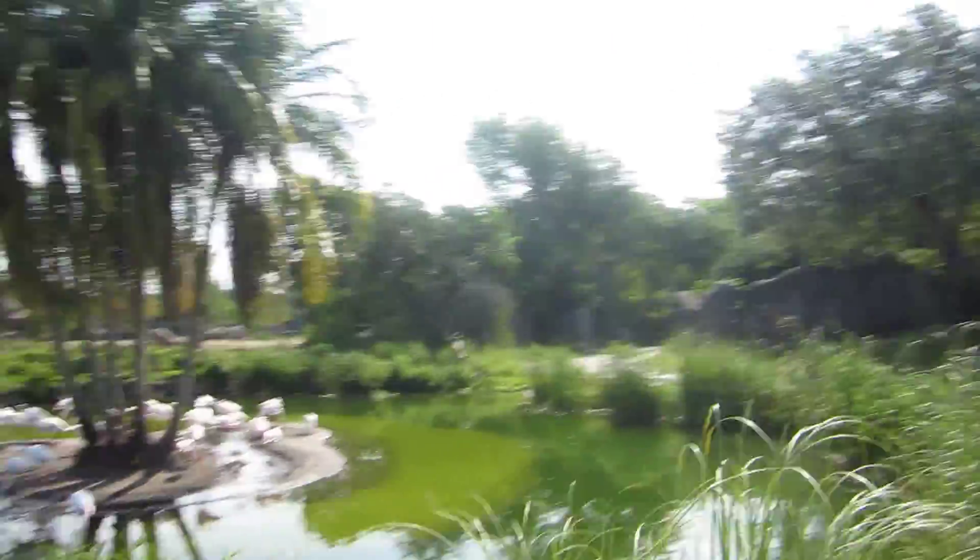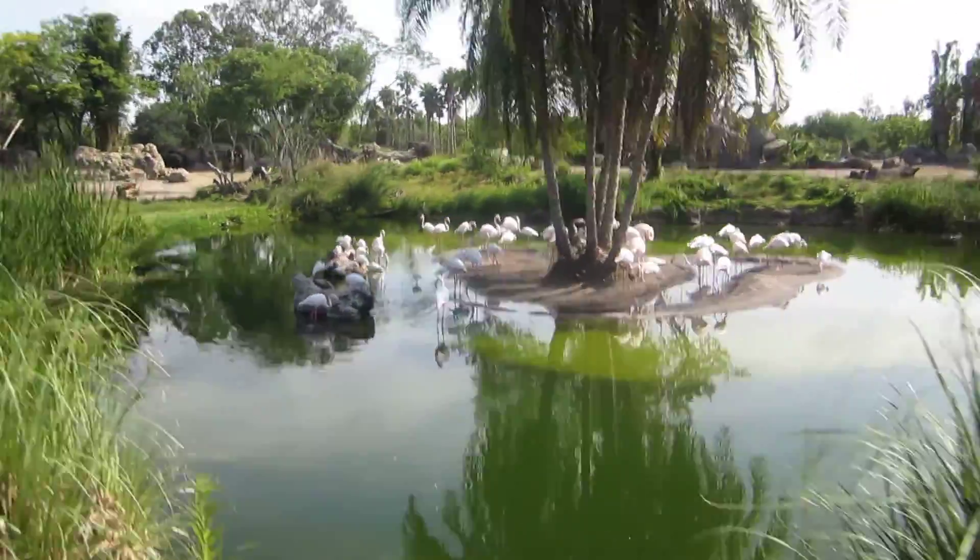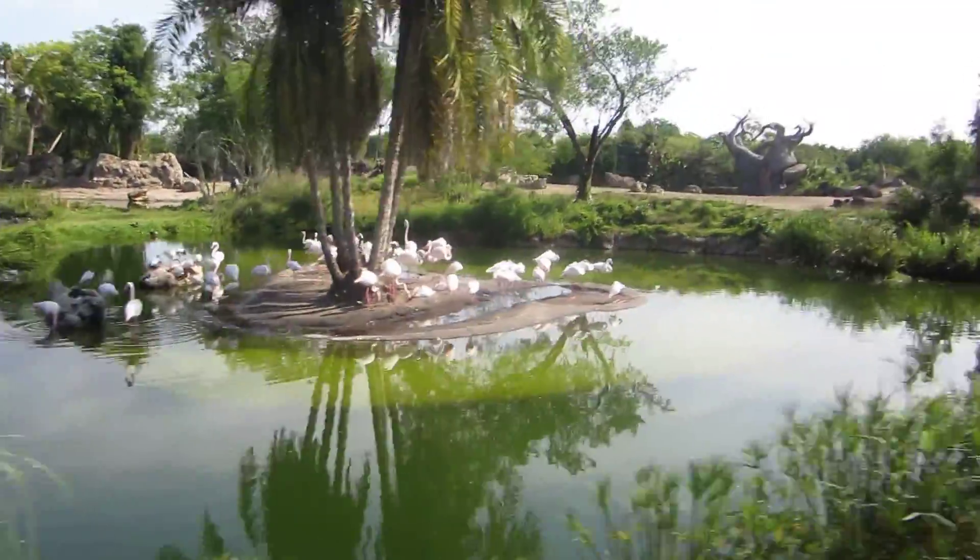Greater flamingos to your left. They are the palest pink flamingo species in the world, and they get their pale color...